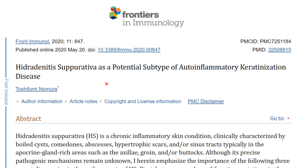Here is my reference in this video, which is published in Frontier Immunology, May 2020, and its title is 'Hidradenitis Suppurativa as a Potential Subtype of Auto-Inflammatory Keratinization Disease.'